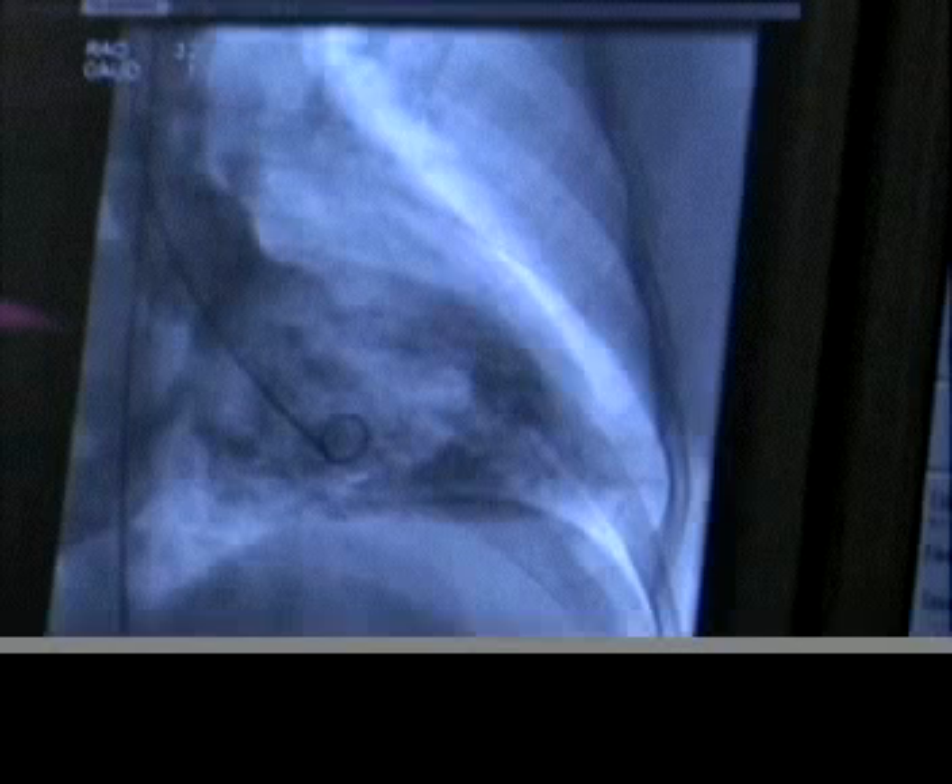We'll freeze that so you get a chance to see it. It's called a pigtail catheter for obvious reasons, and it's in the left ventricle of the heart. We've just injected dye — that's the darkness — and the dye is going out through the aortic valve into the aorta here, which goes to the head and neck and down to supply blood to the patient's lower extremities.